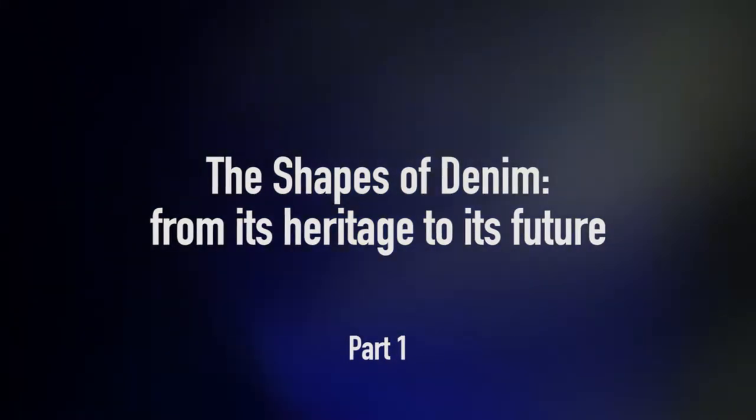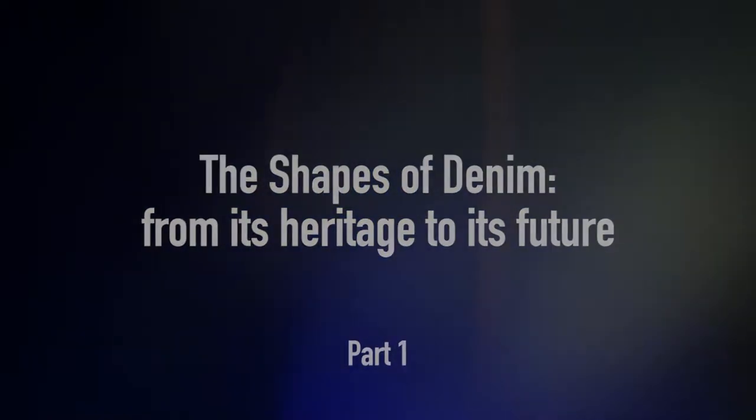The shapes of denim from its heritage to its future. Strong, progressive, rebellious, young.